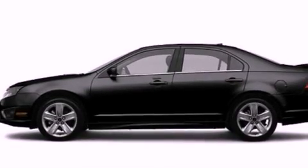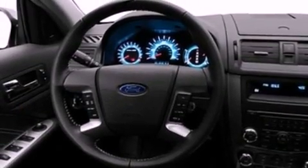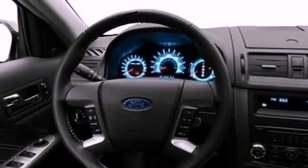Its top features include a navigation system, a low-tire pressure indicator, satellite radio, aluminum wheels, and traction control and stability control systems.